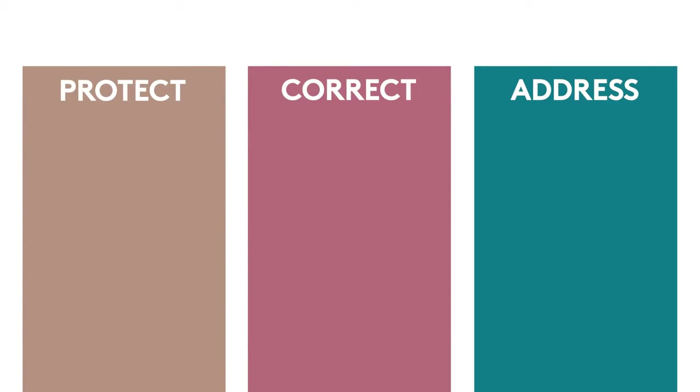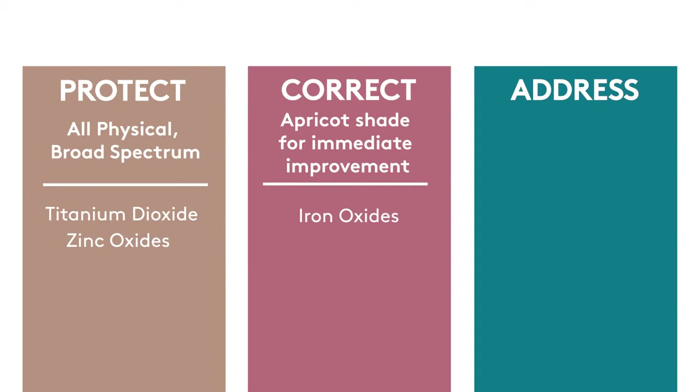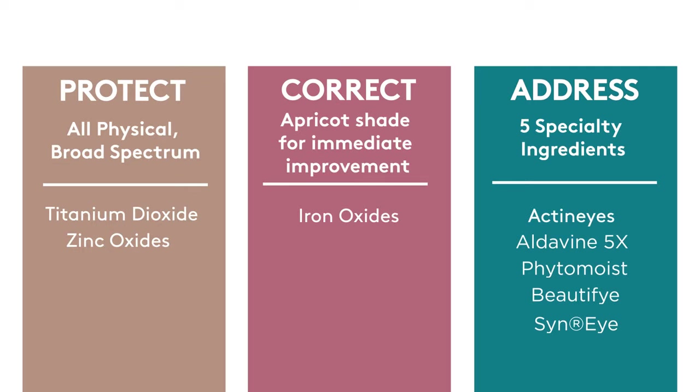Total Eye is a three-in-one treatment: Address, Correct, and Protect. For Protect, we have titanium dioxide and zinc oxide — all physical broad spectrum SPF. For Correct, we have iron oxides blended into an apricot shade to give immediate improvement in the appearance of dark circles and puffiness. And for Address, we have five specialty ingredients, each uniquely addressing one or more symptoms of aging eyes.